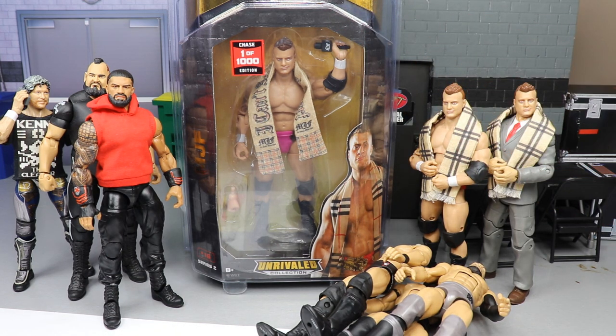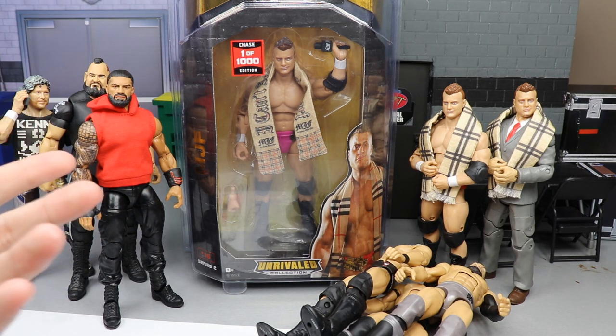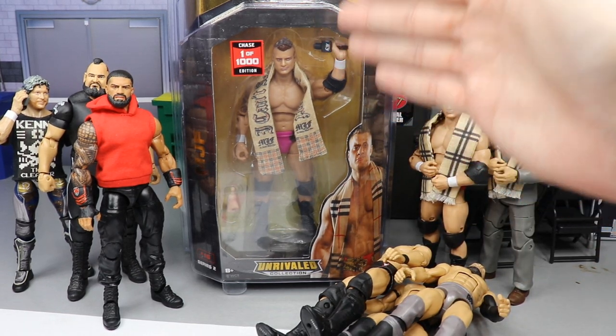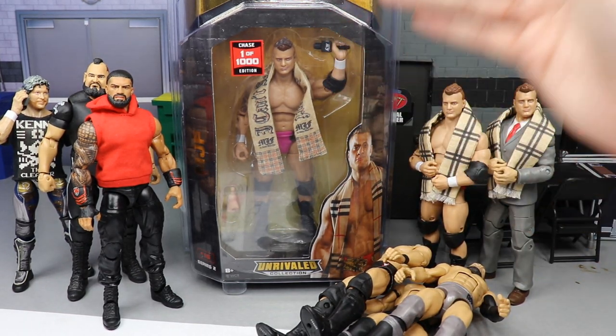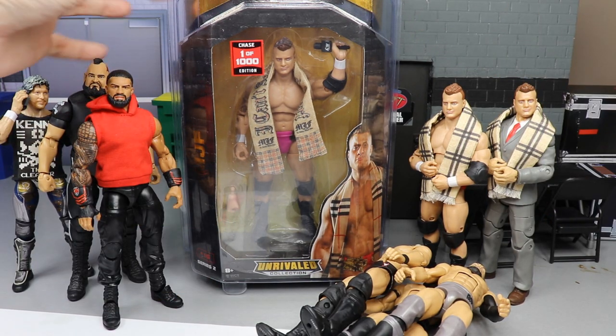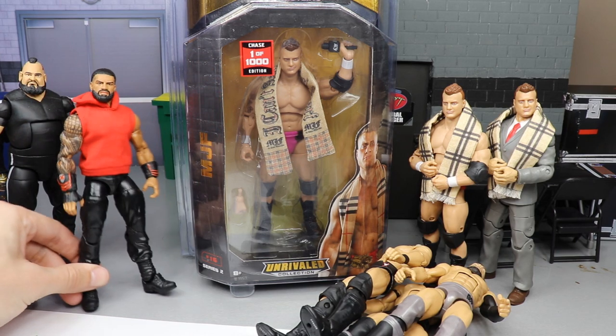I did not find this in the wild. I gotta give a huge shoutout to my man Leo Aguilar for the deal on this MJF, because he's a big fan of the channel and he wanted to hook me up. He gave me a fantastic deal on this 1-of-1000 chase variant Series 2 Unrivaled Collection MJF in the pink gear, and it is in a Ringside Defender case.